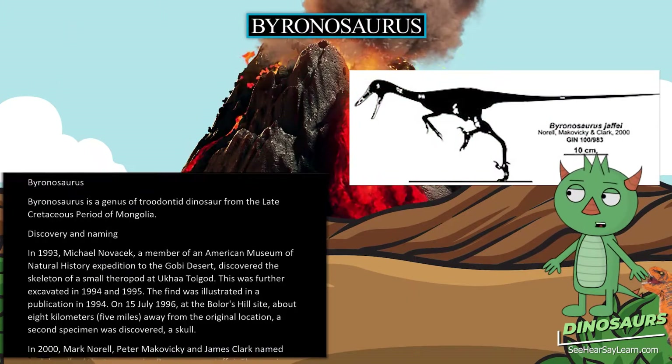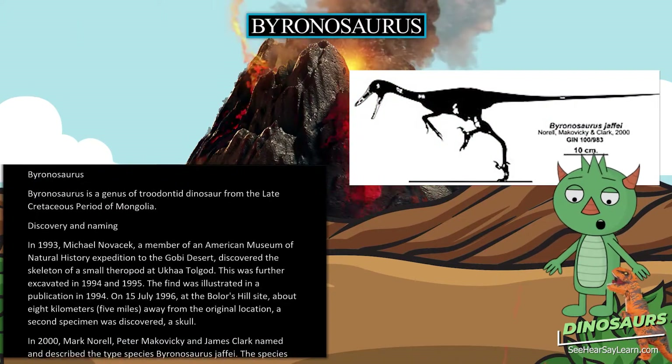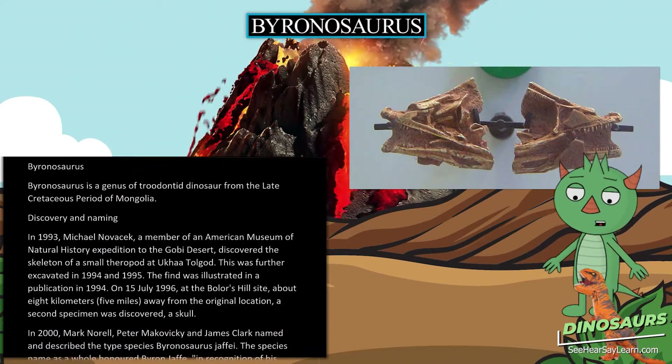Byronosaurus is a genus of troodontid dinosaur from the Late Cretaceous period of Mongolia.